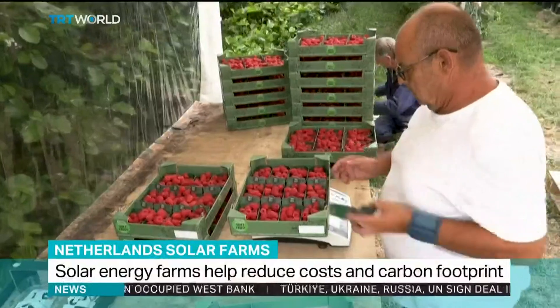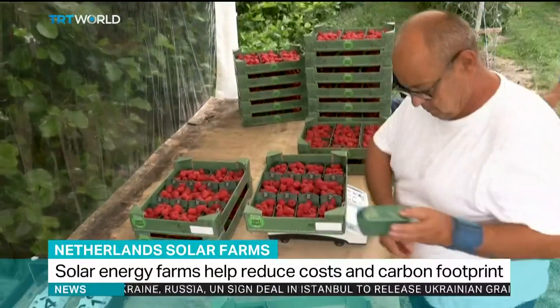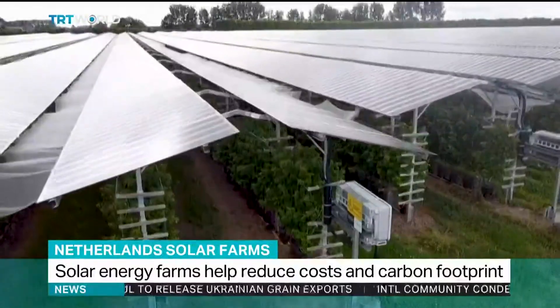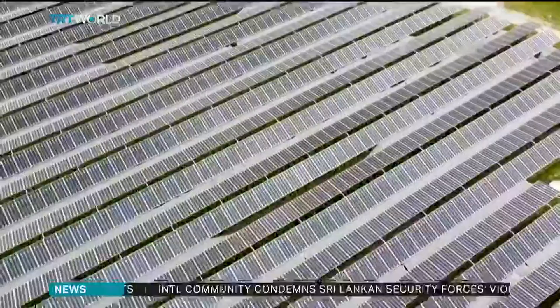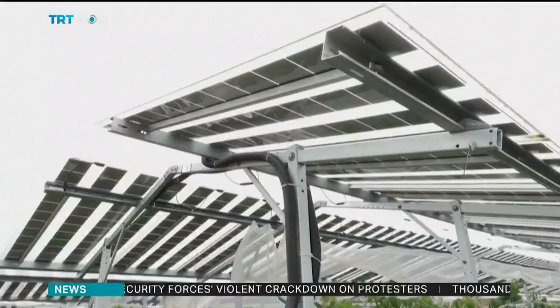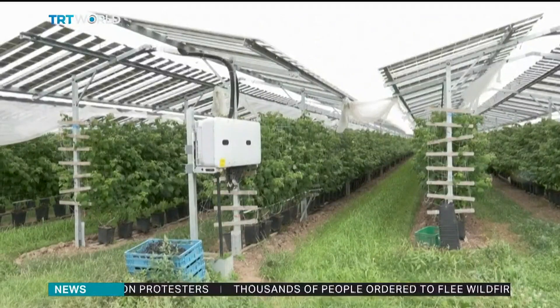Ripe and ready for market, these Dutch raspberries not only taste good, they're also helping to power 1,200 homes. The greenhouse they're grown in used to be made of plastic sheeting, but that's been replaced with 10,000 solar panels which feed energy back into the national power grid. Since putting up the panels, the farm has needed 25% less water and the raspberries are protected from heavy rain and hail.